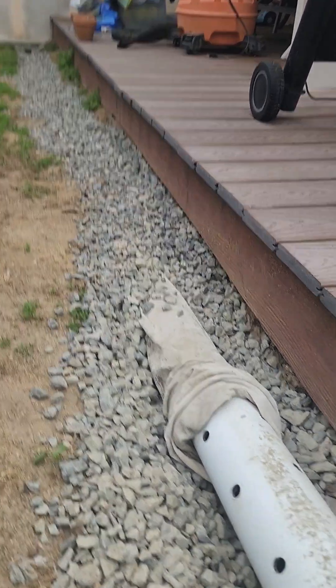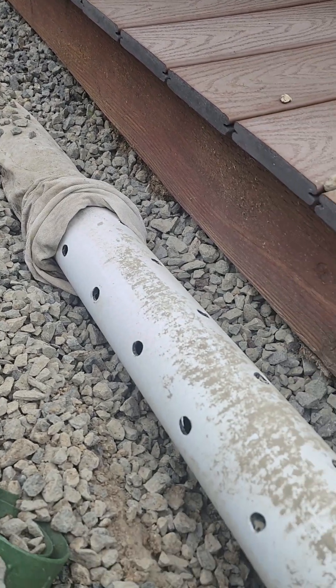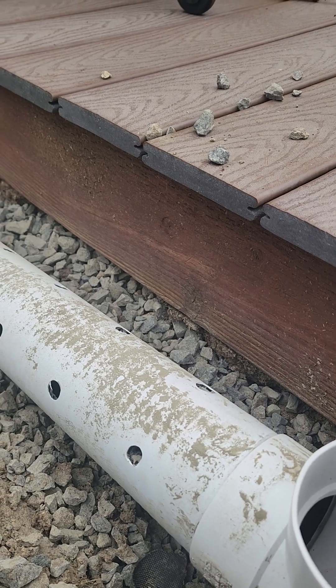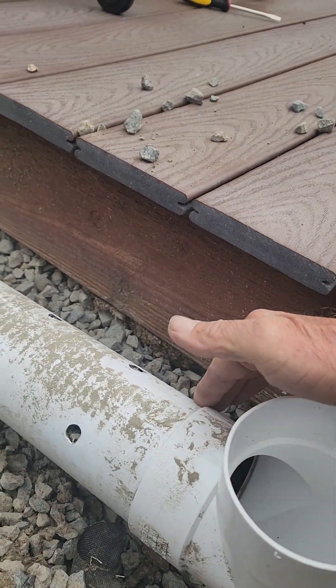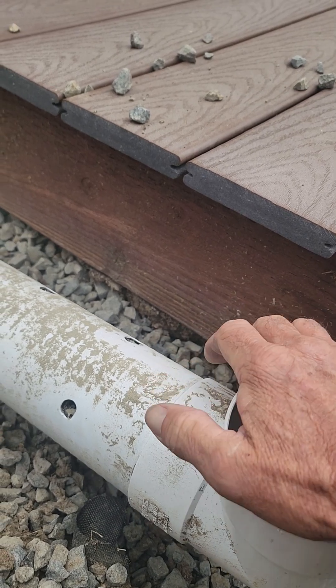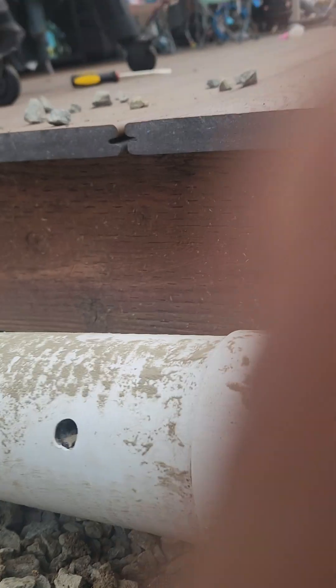So we're going to tear all this out, pile up this drainage, and use some of it. It's kind of funny because one thing a lot of people don't know about triple wall pipe is that it's not a glueable pipe.